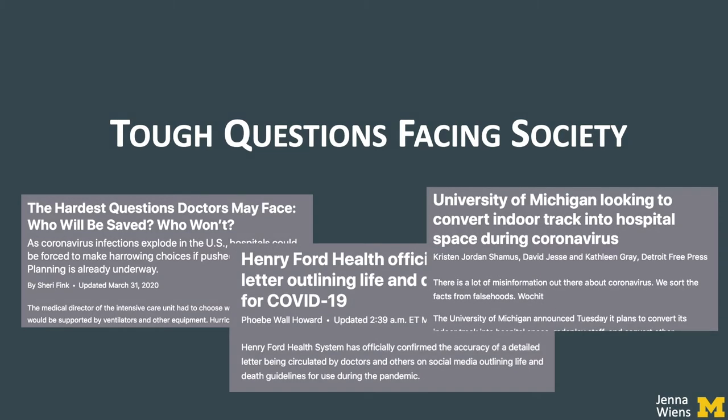Here at Michigan, hospital leadership began to explore converting an indoor track into a field hospital to meet the demand. Around this time, members of the AI lab partnered with members of Michigan Medicine to help develop clinician decision support tools.